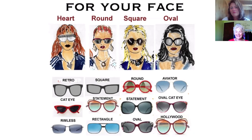Which one of those would you pick out? You know, that oval cat eye is pretty cute. I think that's what you have on, and I always want to look just like you, so I'd probably go with that.